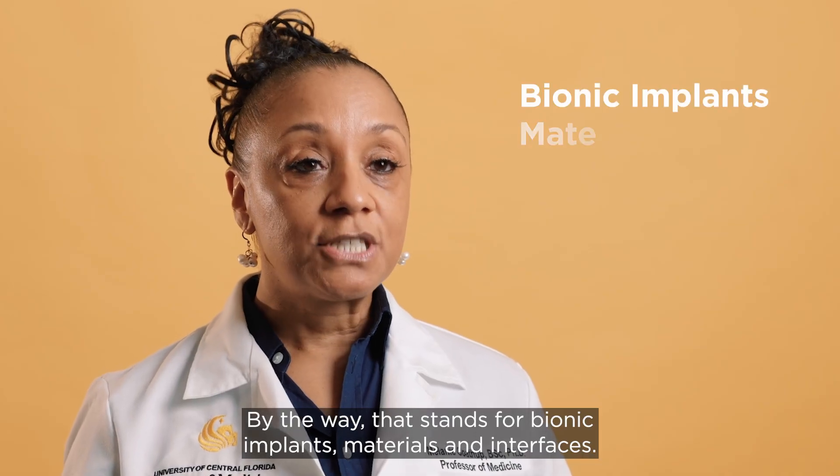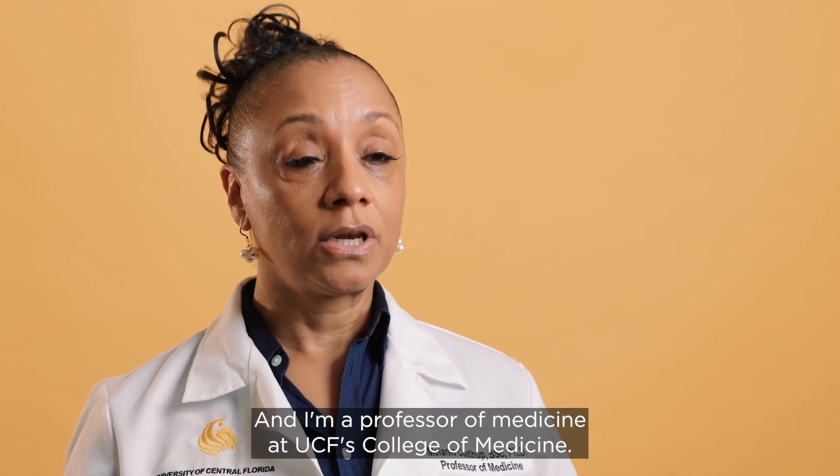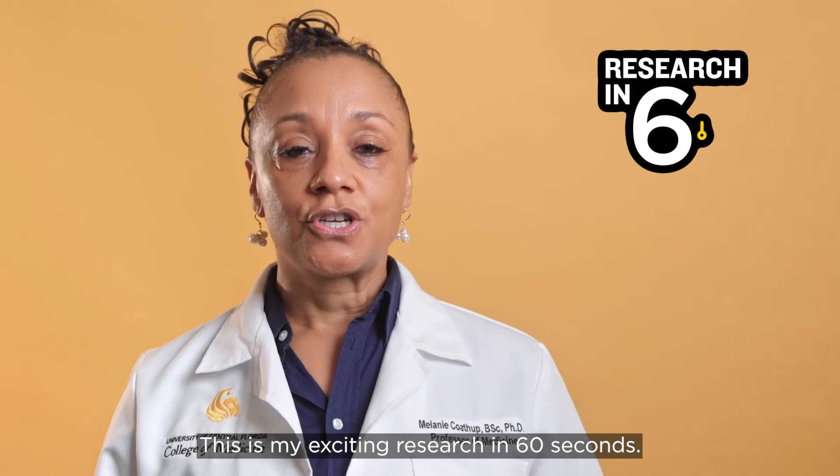Hi, I'm Melanie Kothup, lead of the UCF Bionics Cluster. By the way, that stands for Bionic Implants, Materials, and Interfaces. And I'm a professor of medicine at UCF's College of Medicine. This is my exciting research in 60 seconds.